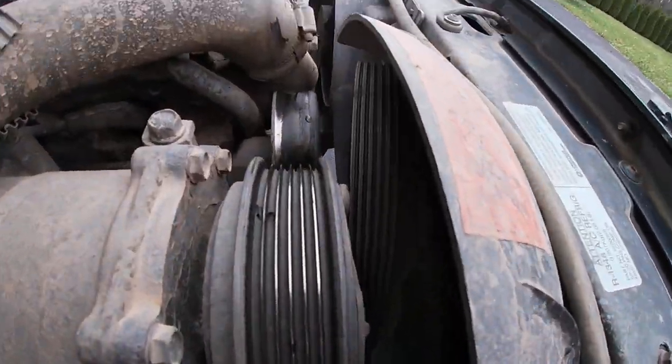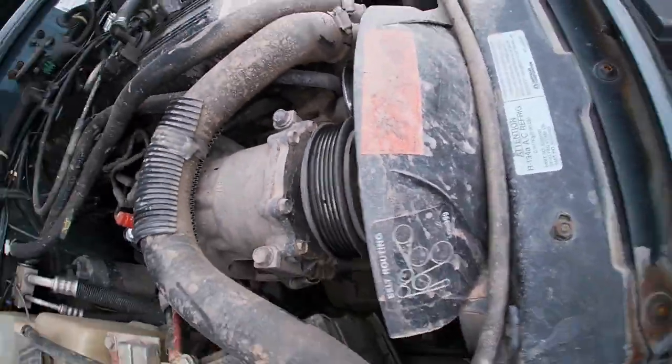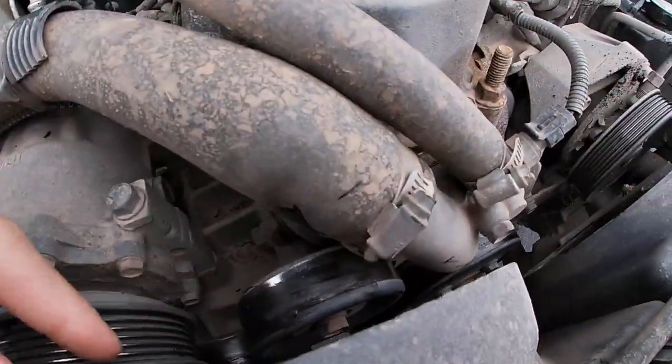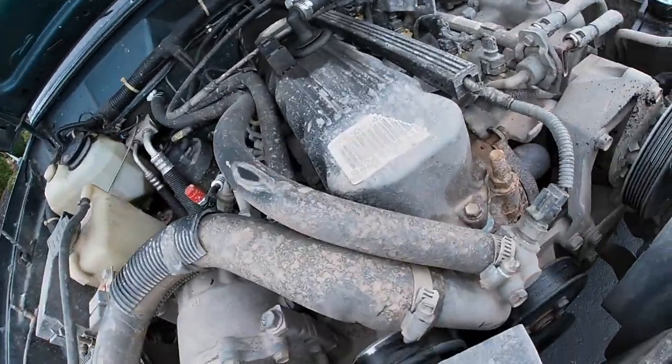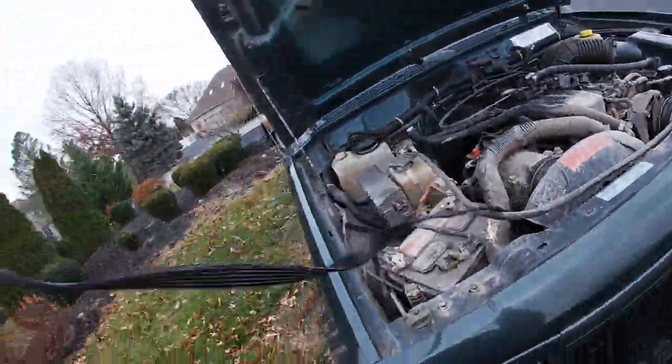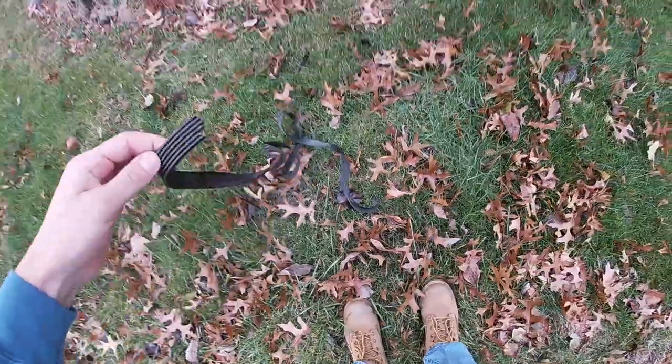Look at that. My freaking belt came off. Snapped right in half. Wonderful.